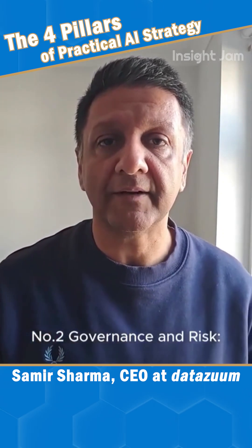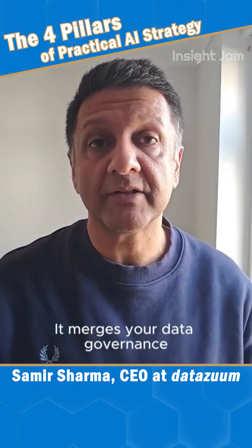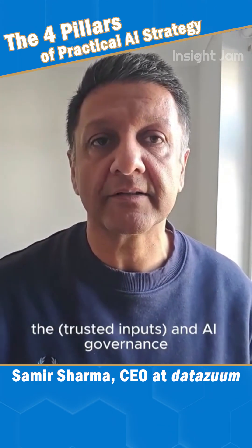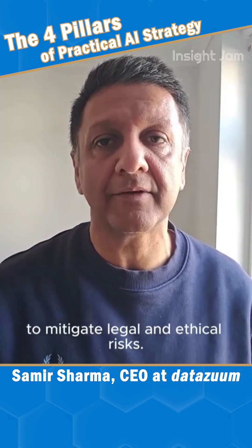Number two: governance and risk. This defines your guardrails. It merges your data governance — the trusted inputs — and AI governance — responsible decisions — to mitigate legal and ethical risks.